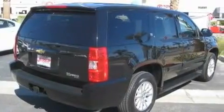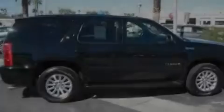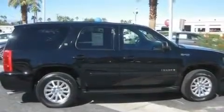Additional features include 18-inch wheels, trailer wiring, a low tire pressure indicator, and cruise control. This vehicle has fewer than 4,000 miles on the odometer.